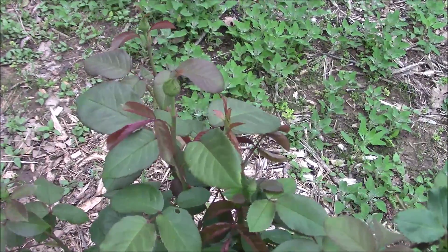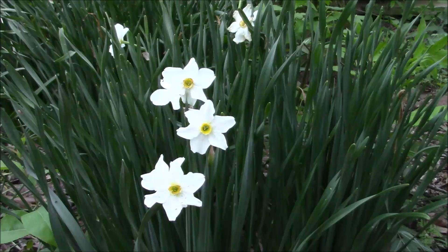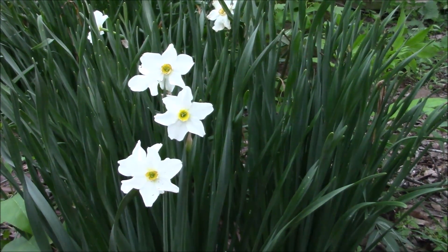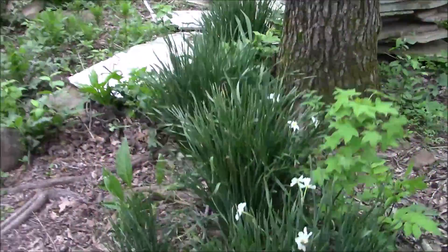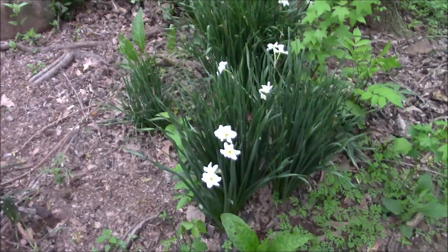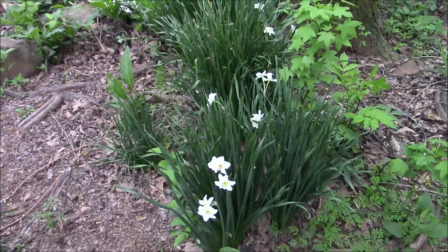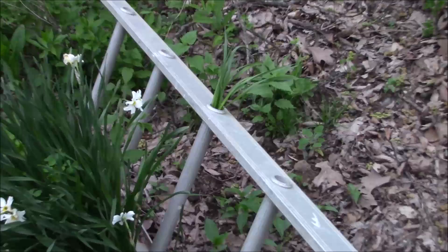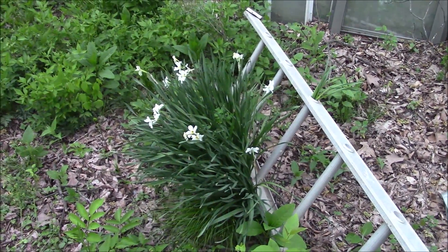I don't know the official name of these — they're in the daffodil/narcissus family; jonquil is one term I've heard used. Only three of the five patches I have here are blooming, which is understandable because none of them bloomed last year — this area was covered in stuff. There's a whole row of them along the road just before my place. I've got another patch back here that grew up through the step of a ladder, which is hysterical. They bloomed last year and I just never got around to relocating them.